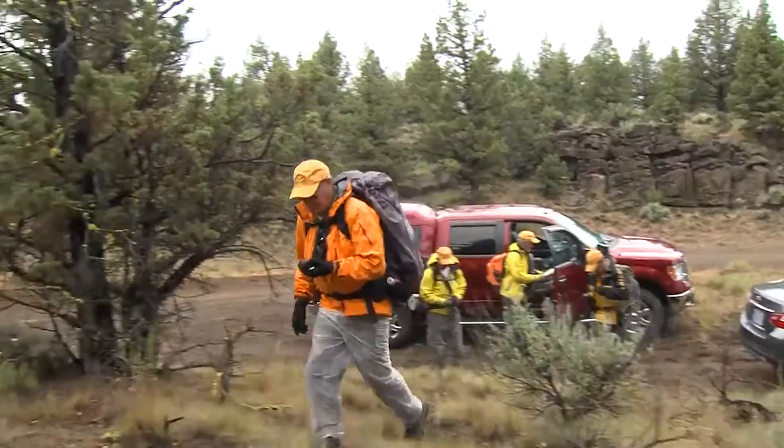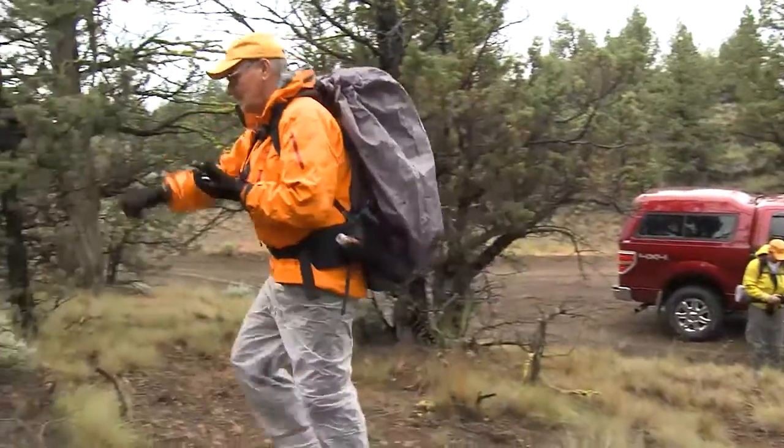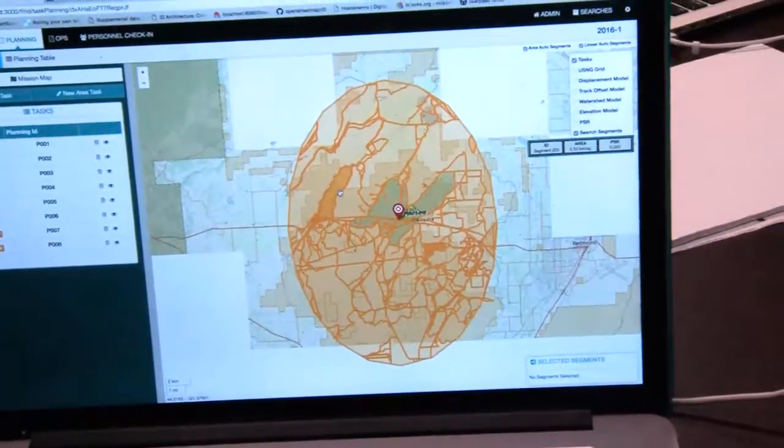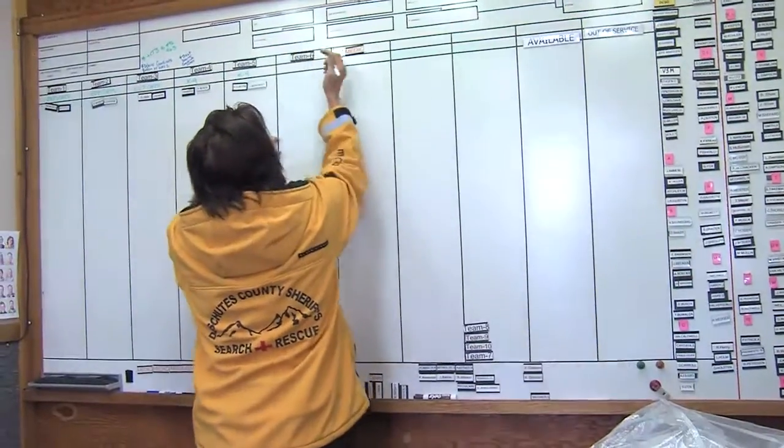One of the main challenges of search and rescue work in and of itself are all the things that go into it: a paging system to gather your volunteers and resources to complete the mission, mapping resources, tasking resources, and team allocation.